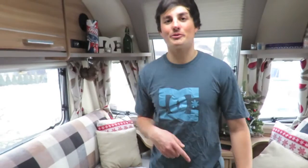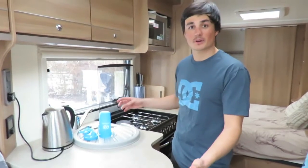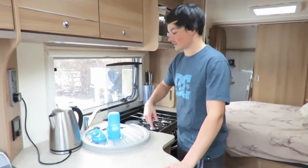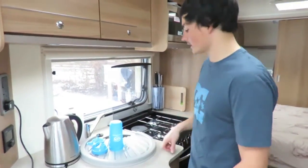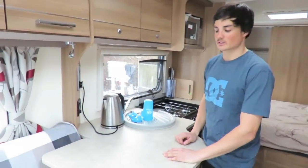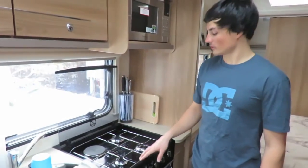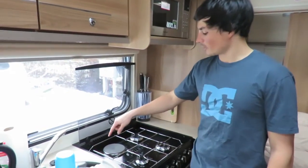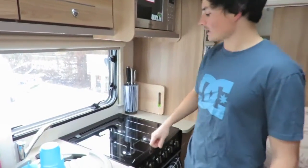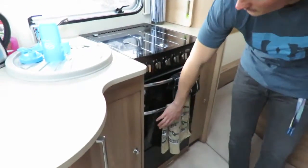The next part of the caravan is the kitchen area. It's quite big — bigger than my previous pageant — and the work surface is really nice. We've got a circular sink this time; our other one had a square one. You can lift up the extension to give you a little bit more room, which is a bonus, and it folds away easily. I like the cooker — it's got three gas burners and also an electric ring. It has a nice glass top that goes down to give you more space.